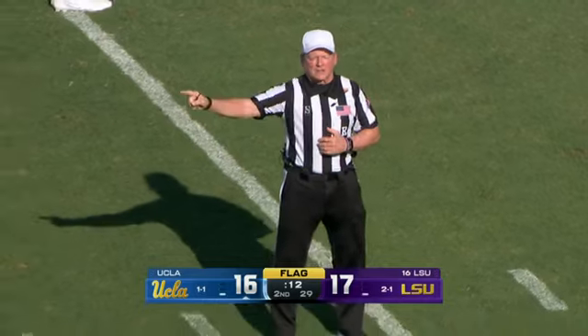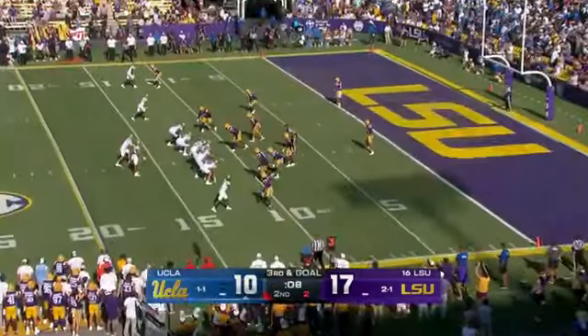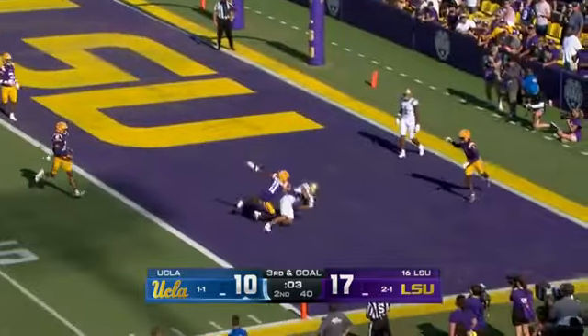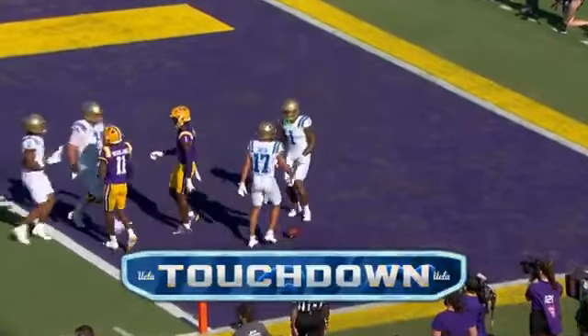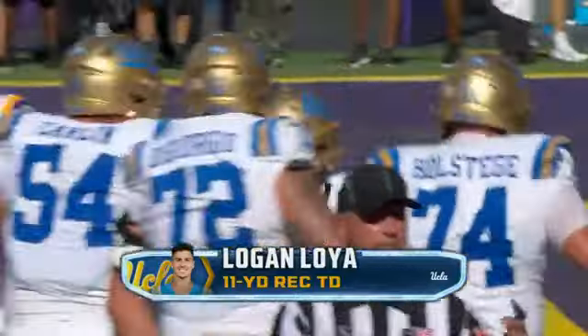Holding, offense, number 71 — ten-yard penalty. Here's Garbers, steps up, throws to the end zone, and that ball is caught by Loya. Logan Loya with a touchdown catch with two seconds remaining in the first half.